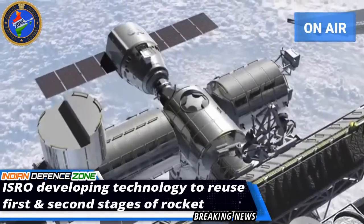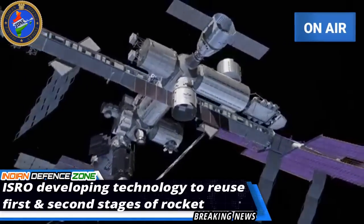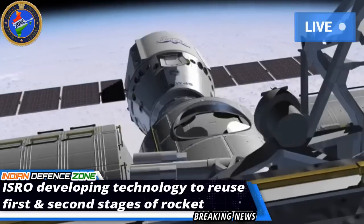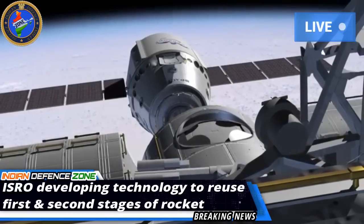ISRO is also planning to conduct a third test of the reusable launch technology from orbit. There is speculation that the landing strip could be built in the Andaman and Nicobar Islands; however, no final decision has been taken yet.